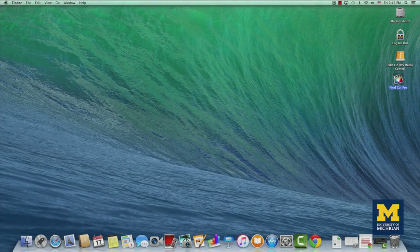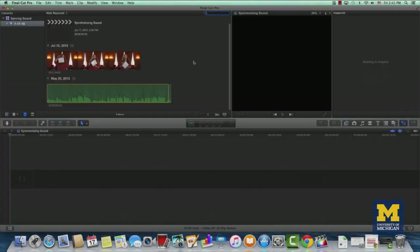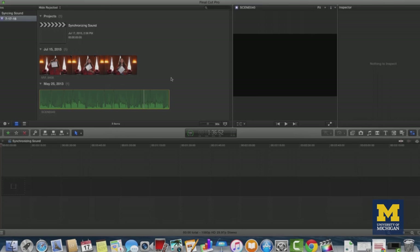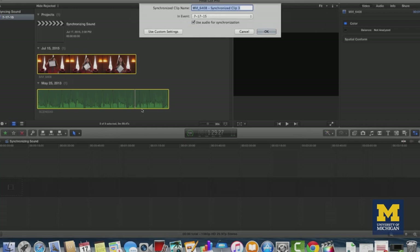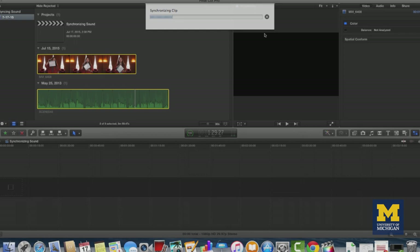Once you have your audio and video files uploaded, you can sync them in post-production using Final Cut Pro or any other video editing software. Most video editing software can sync up audio for you. To sync audio in Final Cut Pro, hold down the shift key and click on the video file and audio file you would like to synchronize. Right-click and select Sync Audio. Final Cut Pro will use the spike from your audio file and your camera's internal audio to sync up the clips in the timeline, and will create a single synchronized file with both the audio and video.